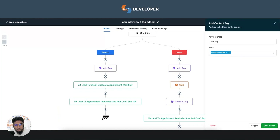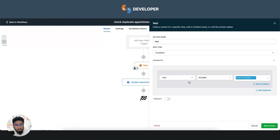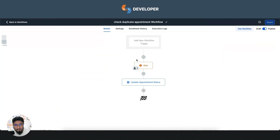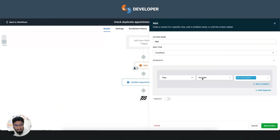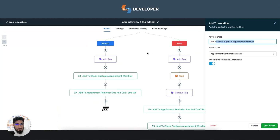They are then passed to the 'check duplicate appointment' workflow. In this workflow, the system checks for a tag called 'interview booked 2'. When a new candidate books an appointment and enters this workflow, they wait here until they potentially book a second interview at the same time — waiting until that tag is added.